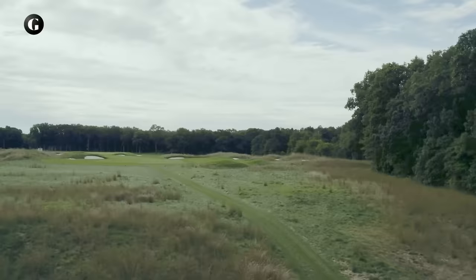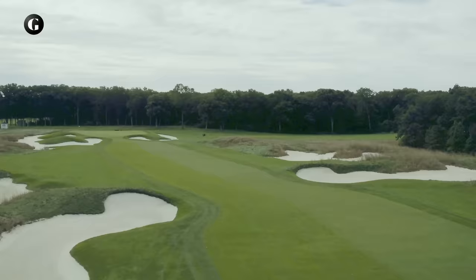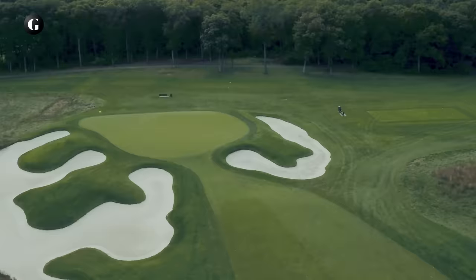Playing parallel to the tenth in the opposite direction and sharing the same left-hand rough of imitation sand dunes, the eleventh has a bunch more bunkers on the right and a far more complicated green. It's tilted like the deck of a sinking ship with waves of sand around it. A new pin position in the back left has been created specifically for the 2019 PGA.